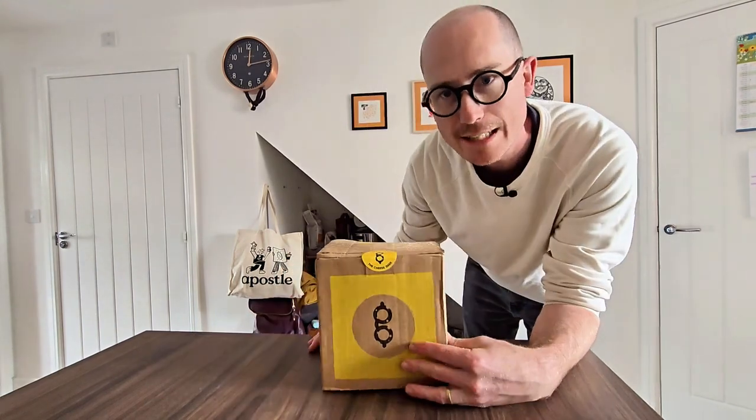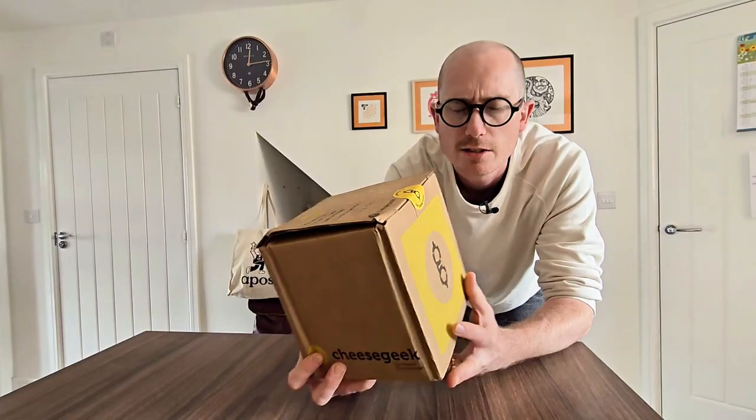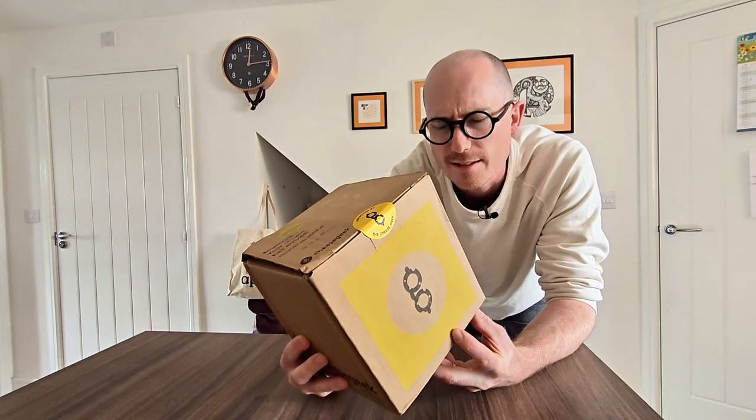I've had a delivery. It's from thecheesegeek.com. I was reading the newspaper and these guys have created a cheese to accompany your morning coffee. I love cheese, I love coffee, so I've ordered some and you and me, we're going to try it now.